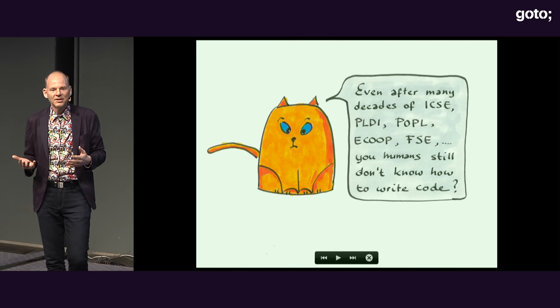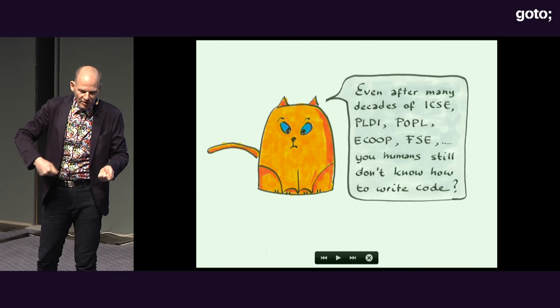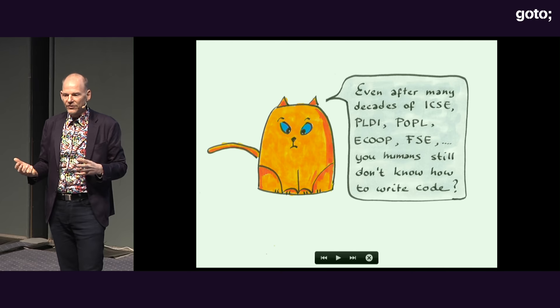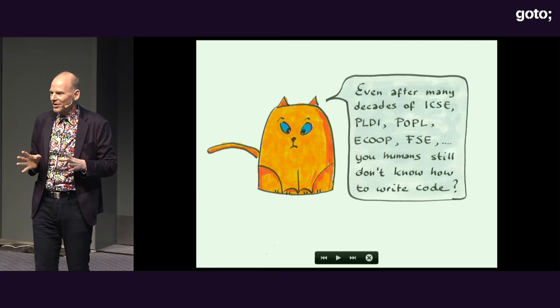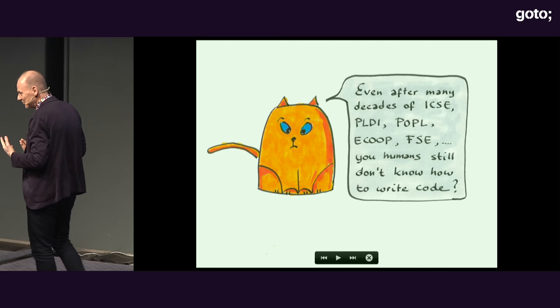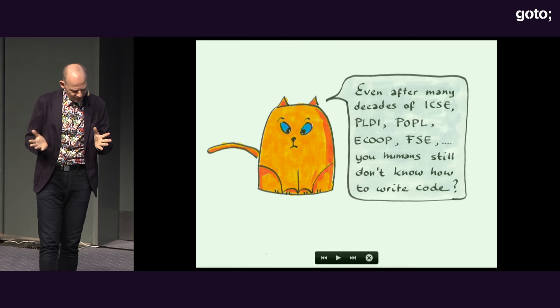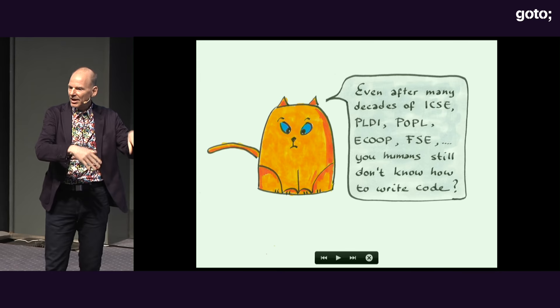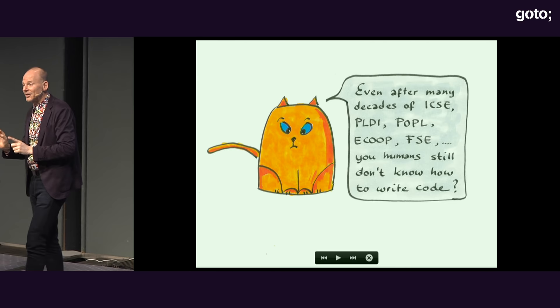Maybe we should look at other things in society. We are not strong enough to dig holes, so we invent machines to dig them for us. If we want to do physical stuff, we go to the gym for fun. Maybe we should do the same for code. Maybe we are just not good at writing code — why don't we just admit that and let the machines do it for us? A few years ago I realized this, and last year I started a new team completely focused on machine learning.